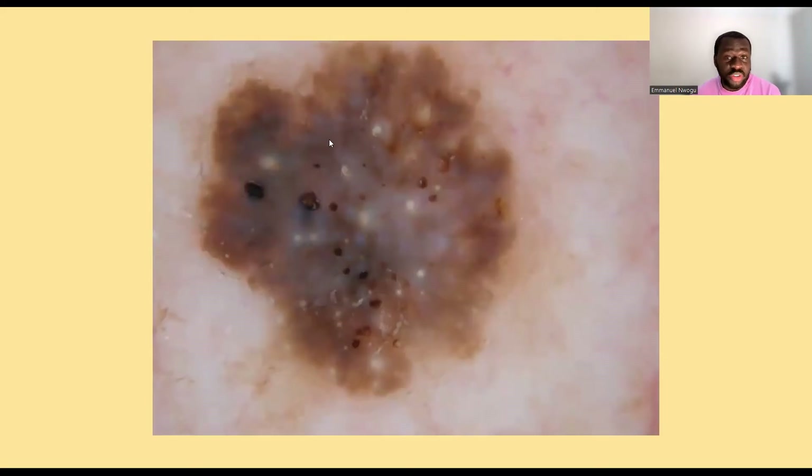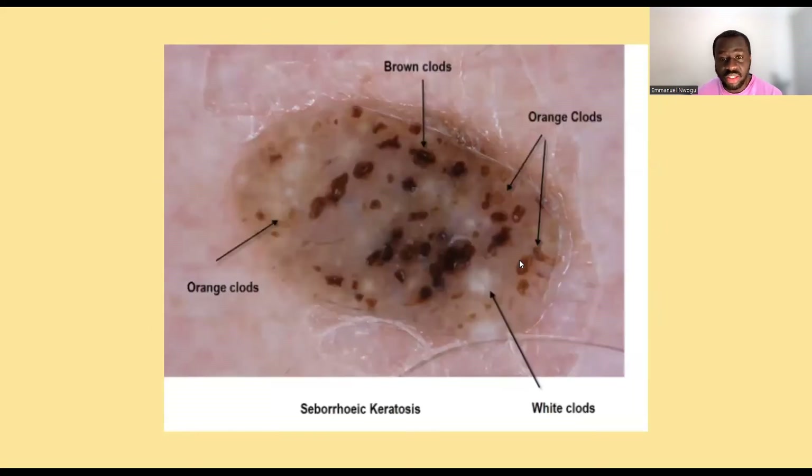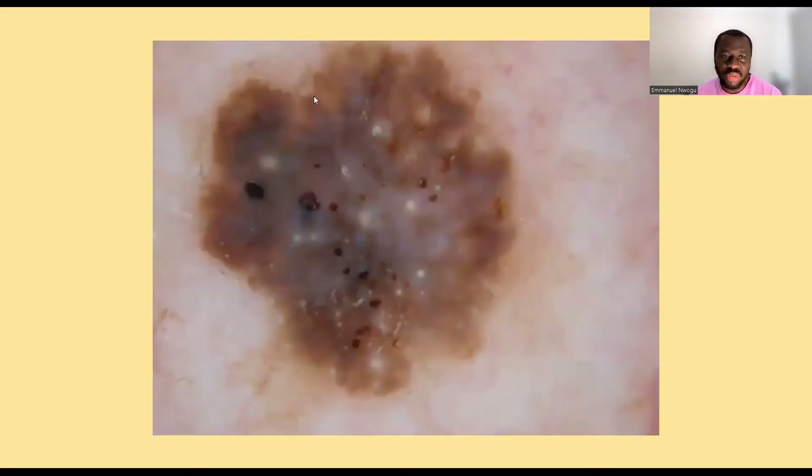The fissuring is usually more appreciated in the gross appearance. When you look at it grossly, it looks stuck on and you can see lots of fissure cracks — ridges and fissures. Dermoscopically, it's difficult to actually identify fissuring. So when we looked at basal cell carcinoma, we saw things described as the maple leaf appearance. One could say it has a bit of maple leafing at the edges, but it's not — this is not basal cell carcinoma. This is seborrheic keratosis.